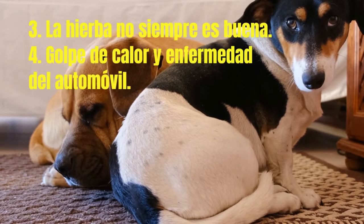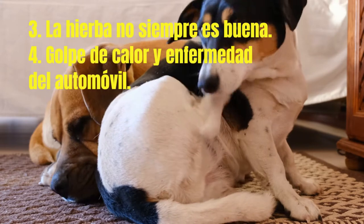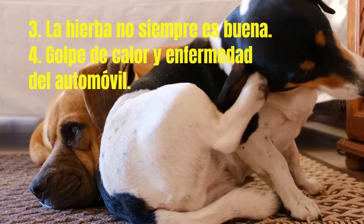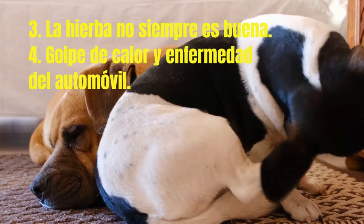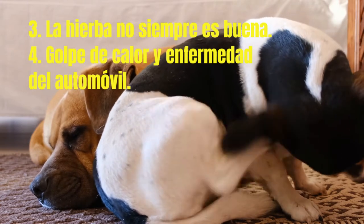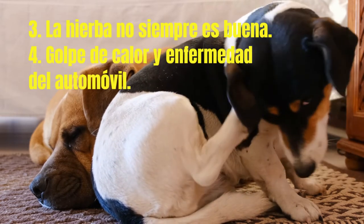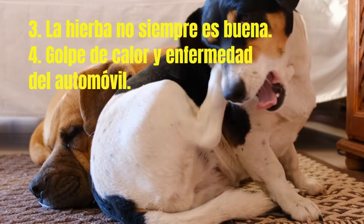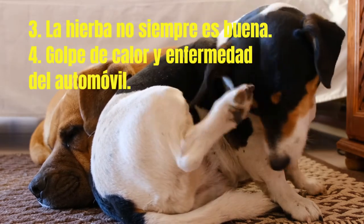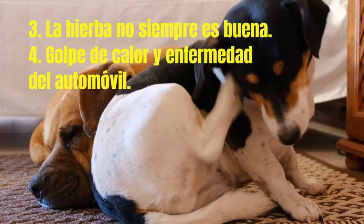3. Eating grass: when your dog eats grass, he can produce yellow vomit afterward. Dogs are incredibly curious about the world around them and tend to explore it by trying to eat it. When you go for a walk or run through the dog park, try to keep your dog from feasting on the dirt and grass around him. Eating grass can be a sign that your dog is not getting enough nutrients from his food.